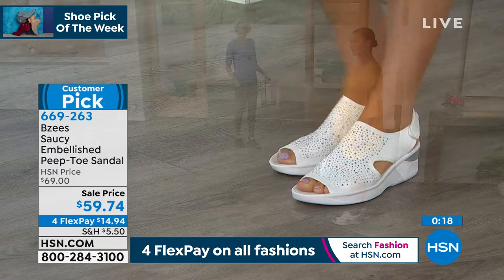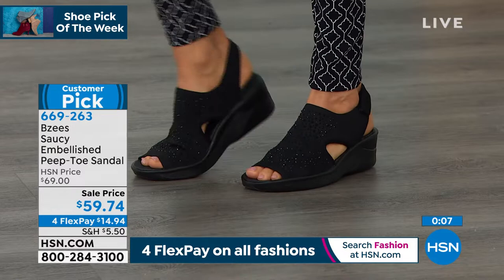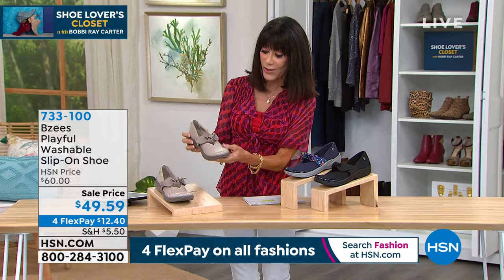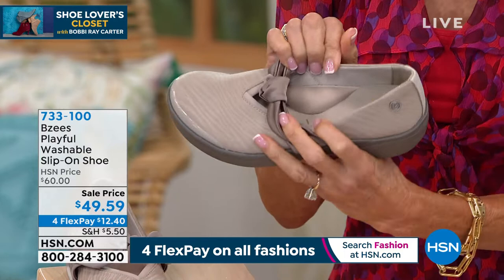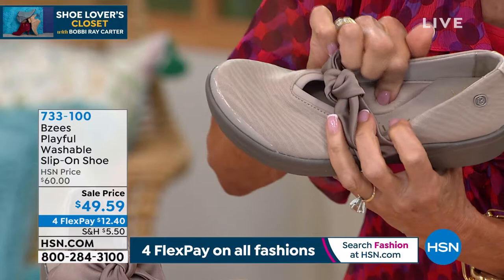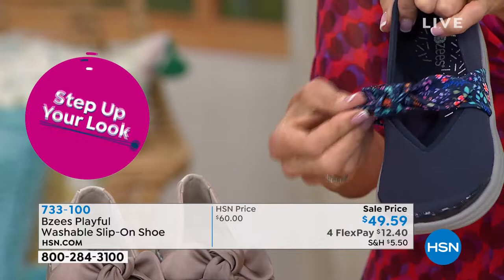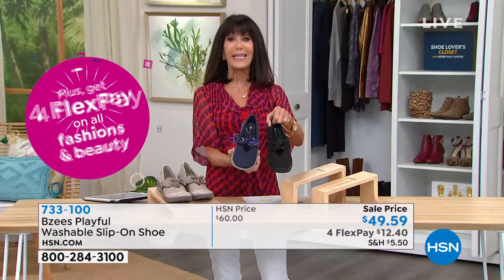We have one more Beezys to talk about. Another one we're going to offer for the first time at a low price: Playful. Available in three different colors. This is taupe — it has a sweet bow detailing and all stretch. Look at that arch support — holy mackerel, isn't that amazing? The taupe is the most limited, with only four dozen left. The navy is called navy floral because you get a pretty little floral pattern. And I have it available in black. Marked from $60 to $49.59. Sizes six to eleven, medium and wide width, all the same cloud technology and completely washable.